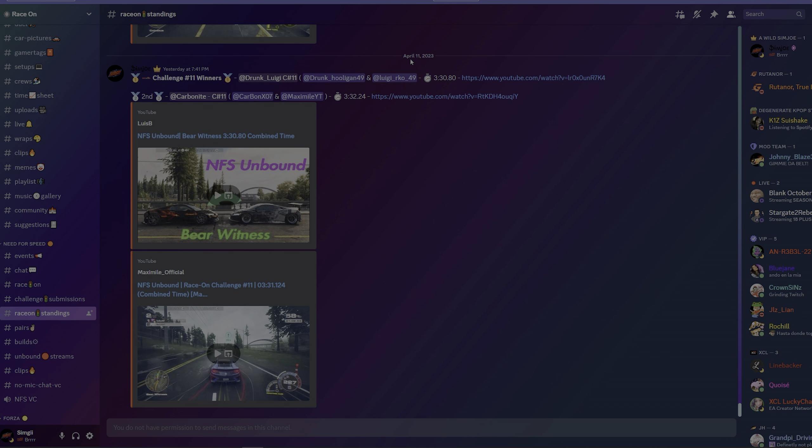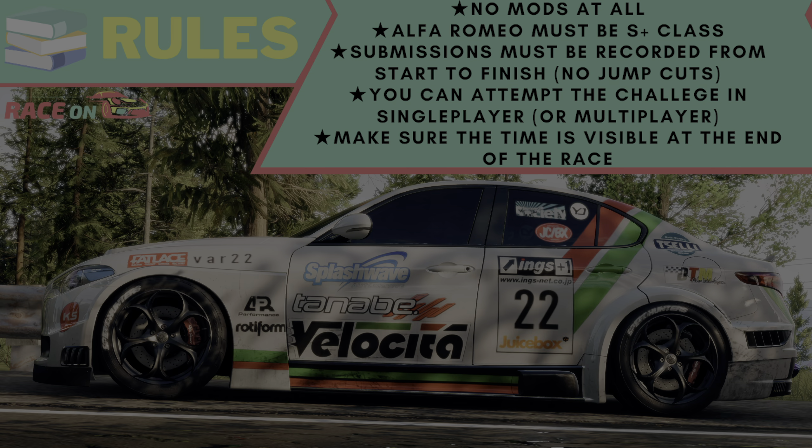I'll show you guys where you can submit your times. Once you join the Race On Discord, under the main area there is a Need for Speed category. Under there is the Race On channel, which has the challenge videos as well as the rules. Under there is Challenge Submissions, which has all the submissions for each week, and under there you will see Race On Standings, which has the results for each week and everyone that participated.